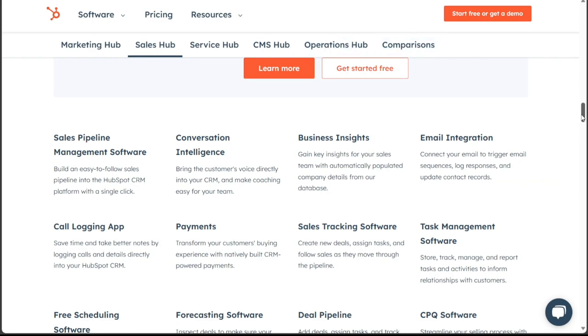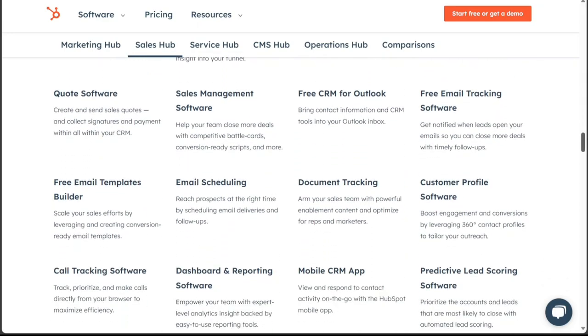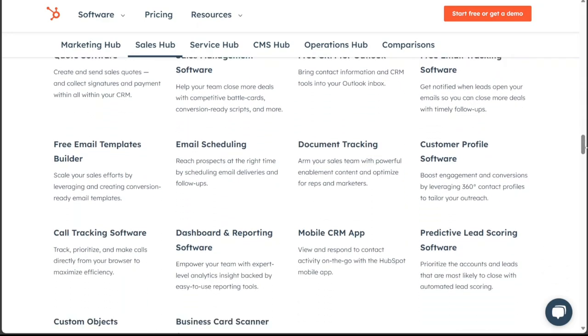HubSpot, on the other hand, is often seen as a global marketing tool with a CRM at its core. It provides extensive contact management features that allow you to find, segment, and communicate with customers. However, while HubSpot offers a solid free plan, its advanced features can be costly.